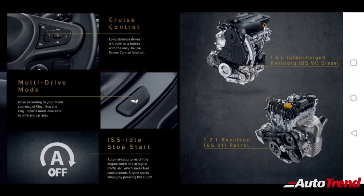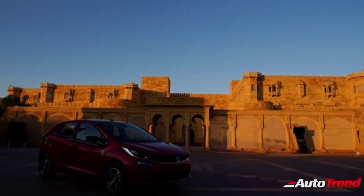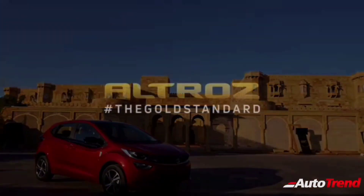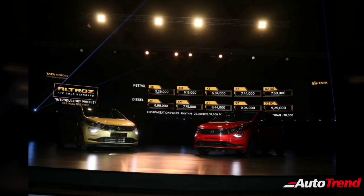The Tata Altross will be available in 4 different variants: the entry-level XE, XM, XT, and the top spec XZ, along with an XZ optional with a dual-tone roof. The entry-level XE petrol variant starts from Rs. 5,29,000, while the top spec XZ petrol variant costs around Rs. 7,44,000. The diesel range starts from Rs. 6,99,000 for the XE variant, while the top spec XZ diesel costs around Rs. 9,04,000.